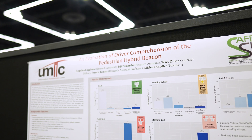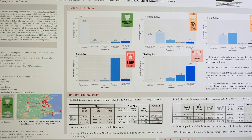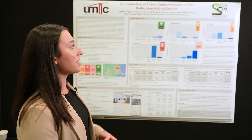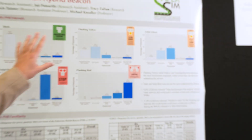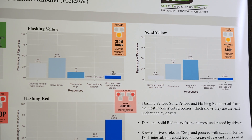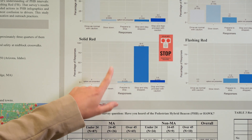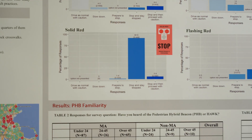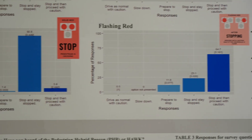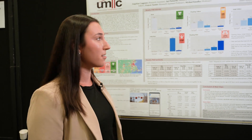We surveyed Massachusetts license holders and non-Massachusetts license holders and didn't see a significant difference in familiarity, so we analyzed results together. The flashing yellow and solid yellow intervals showed the most diversity in responses — drivers were shown a video clip of each interval and asked what their perspective action would be. The solid red interval performed the best, which is great because that is when the walk interval occurs for the pedestrian. However, the flashing red interval is of concern because that is the clearance walking interval for the pedestrian, and if drivers aren't stopping and checking if the crosswalk is clear before proceeding, that could be alarming if there is a secondary user crossing the road.